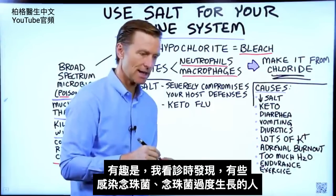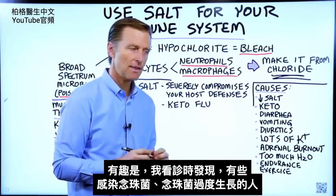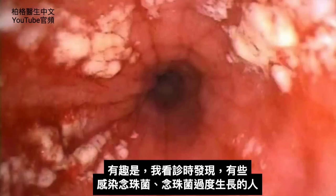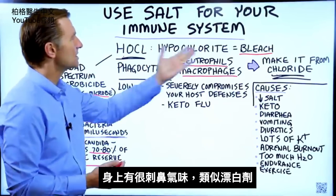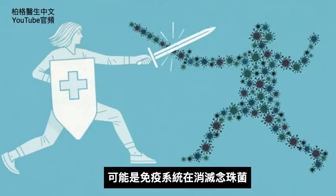When I was in practice, I noticed that certain people who came in with a candida infection or an overgrowth of candida also had a very pungent smell about them, which was similar to bleach. That was probably the immune system trying to wipe out the candida.